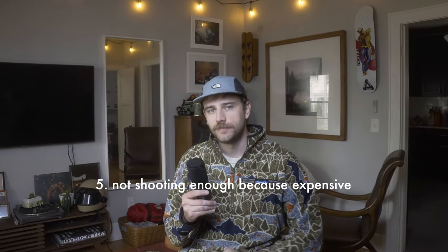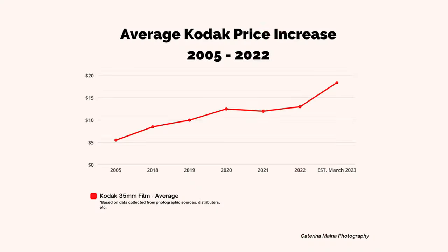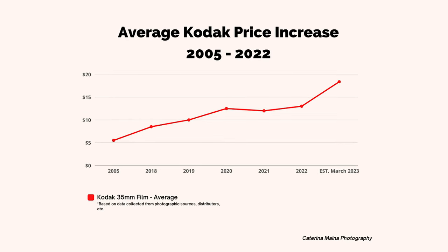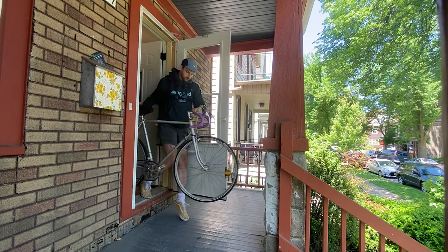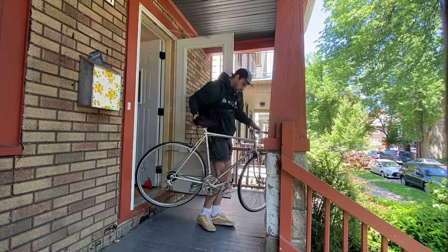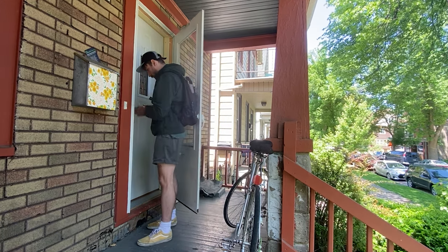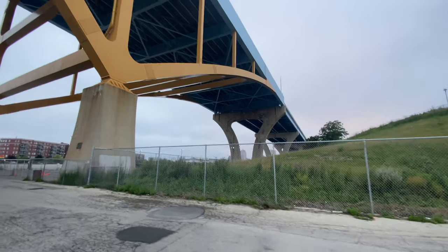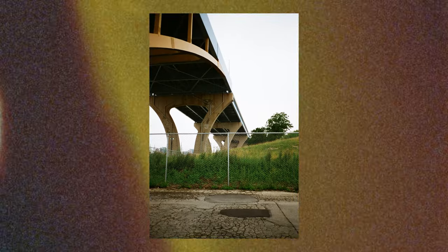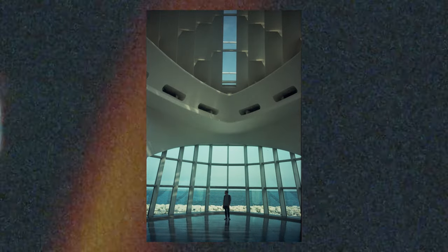Last up is not shooting enough because you're afraid of failure, errors, or just the cost of film in general. With the current price of film especially, it can feel super daunting to make the most out of every roll and image. I know the feeling of not wanting to bring your camera out because there may not be anything super interesting. But by being afraid or never bringing your camera along, you're closing many doors to photographs that would otherwise never present themselves to you. By just going through the motions, you're much more likely to stumble upon an interesting scene.